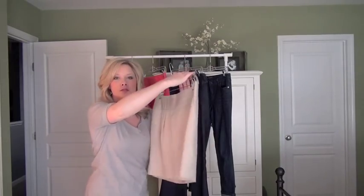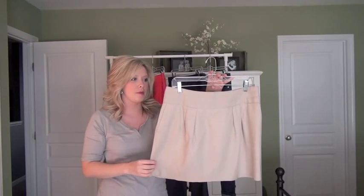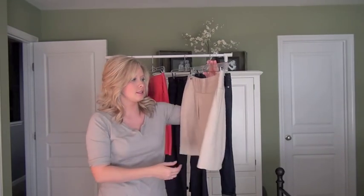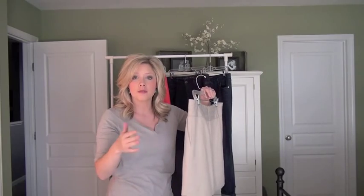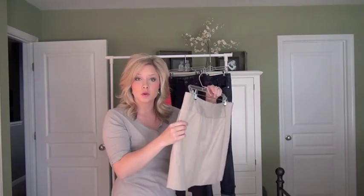My third skirt is another neutral skirt — a similar shape to the gray one. This is from Banana Republic two years ago, and I like it because it's neutral but lighter, a great color to wear in the summer. If you wanted to do khakis, this could be a replacement for them in the outfit posts I show.